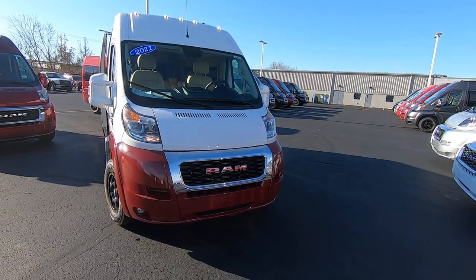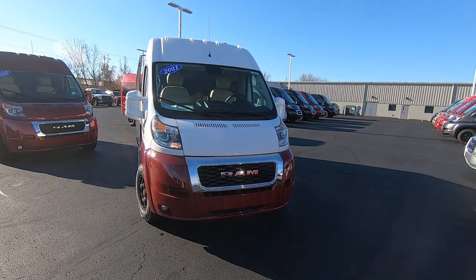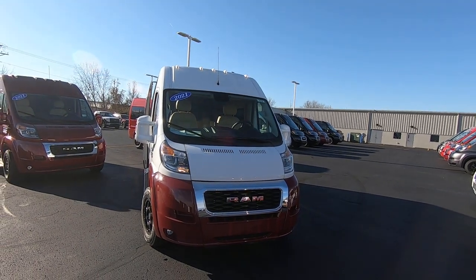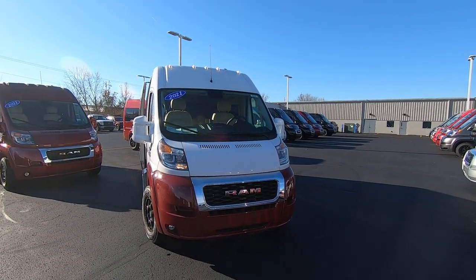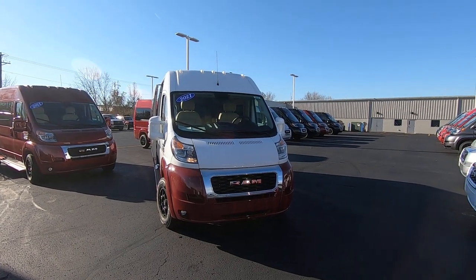Again, we're looking at stock number 30436 — it's a 2021 Ram Pro Master 9 passenger. I'm Lucas Purton. You can come visit me at Paul Sherry Vans in Piqua, Ohio, or visit us online at SherryVans.com, or give me a call at 937-778-0830 extension 1129.